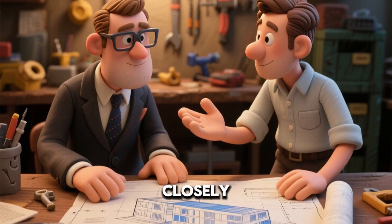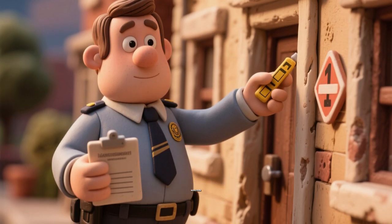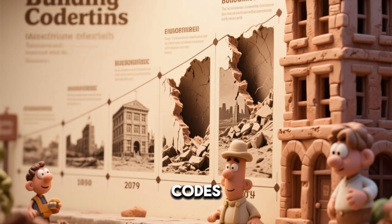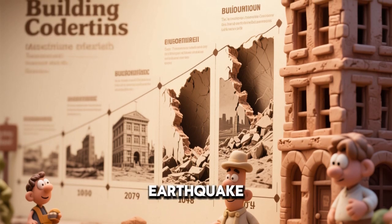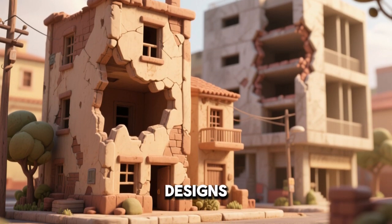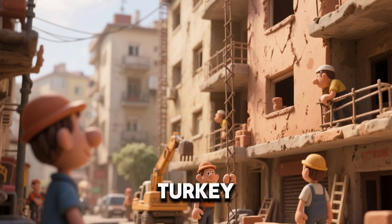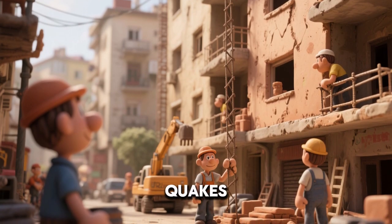Architects work closely with engineers on quake safety. Local governments enforce safety inspections. Building codes evolve after every major earthquake. Lessons from past disasters improve future designs. Chile builds stronger homes after frequent quakes.